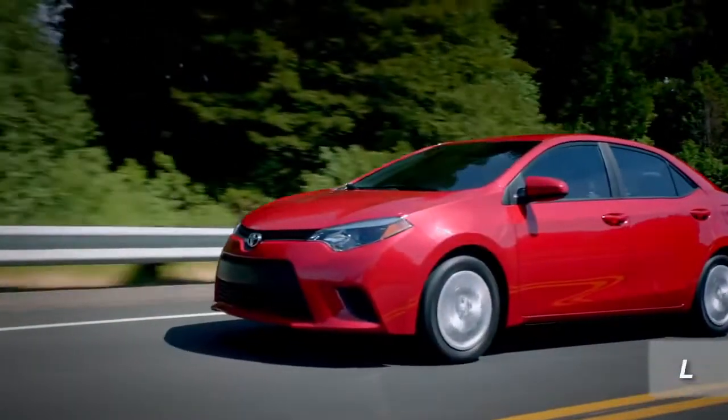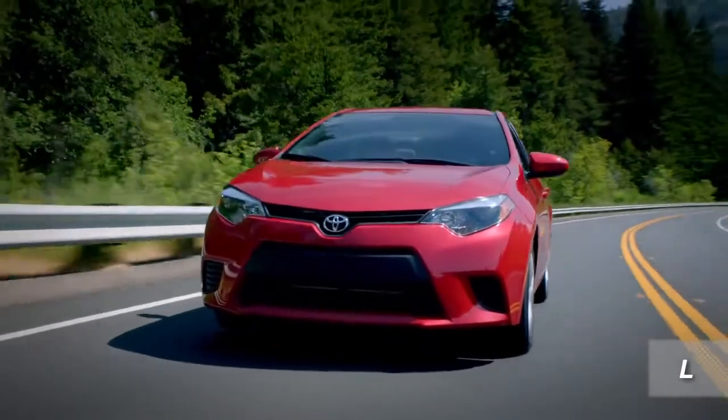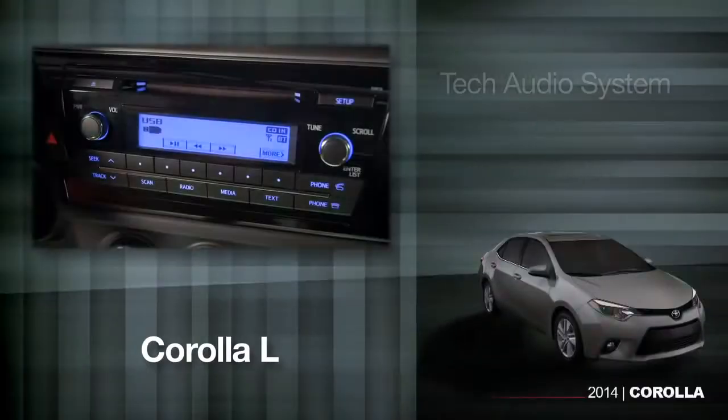To help serve the diverse needs of the broad range of Corolla buyers, engineers developed four distinct models. Each starts with the same basic vehicle but adds or adapts features to focus that model on what's most important to its owners. The L is the entry-level Corolla. It's set up and priced for cost-sensitive buyers looking for their first new sedan.